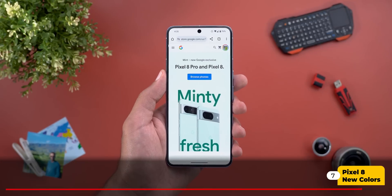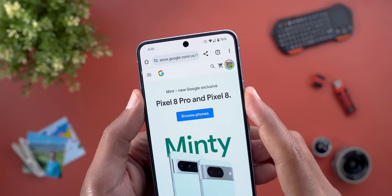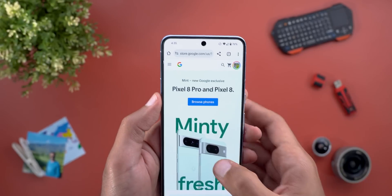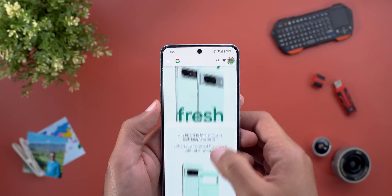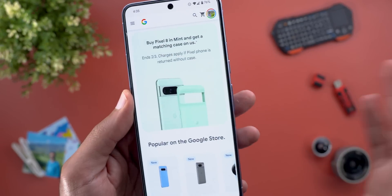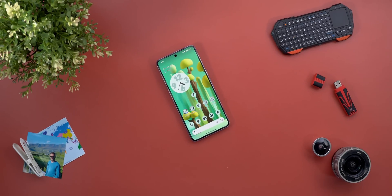That's everything new on the software side, but Google also released a brand new color for the Pixel 8 and 8 Pro called Mint. In my opinion it looks really nice and Google nailed it this year with the colors. On top of this, you can get the case if you already bought your Pixel 8 or 8 Pro to give your phone a fresh new look. That's pretty much it for today — those are all the new features in the January 2024 feature drop. Thanks so much for watching and see you in the next video.